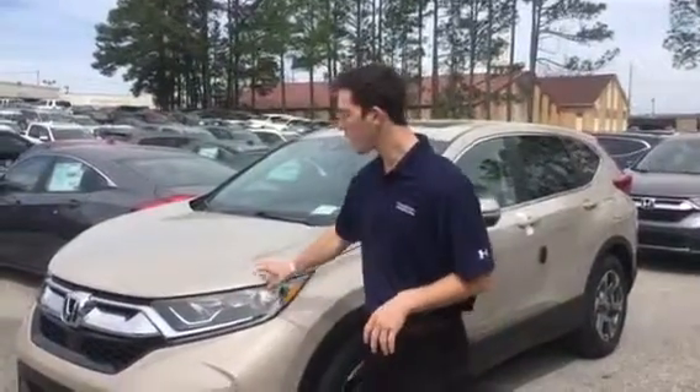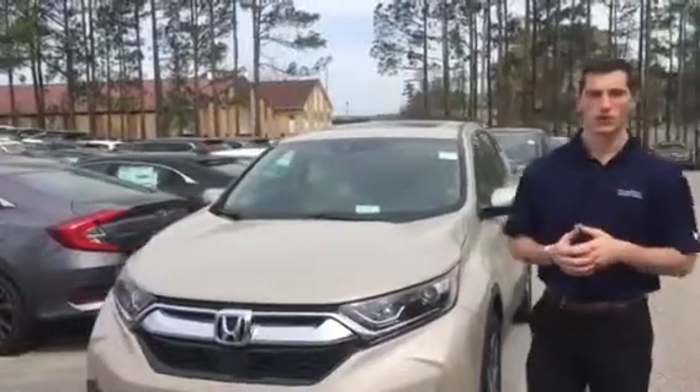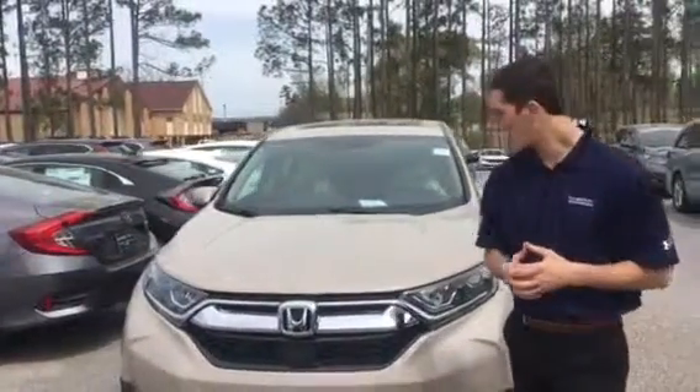Good afternoon Levitris, this is Austin over at Tamron Honda. Just wanted to reach out to you and thank you for the opportunity on my 2019 Honda CR-V. I want to go over a few of the highlight features with you on this vehicle.